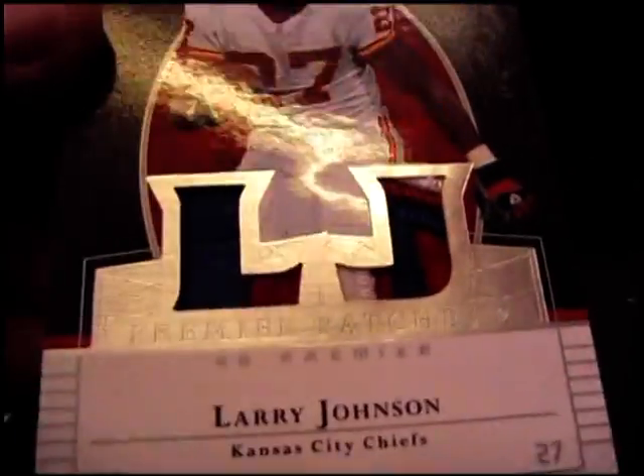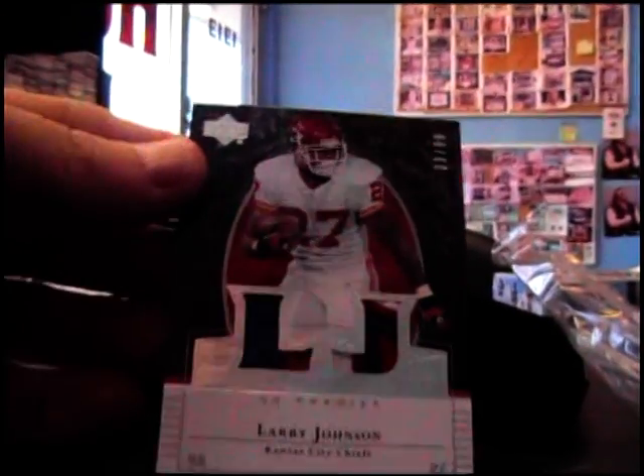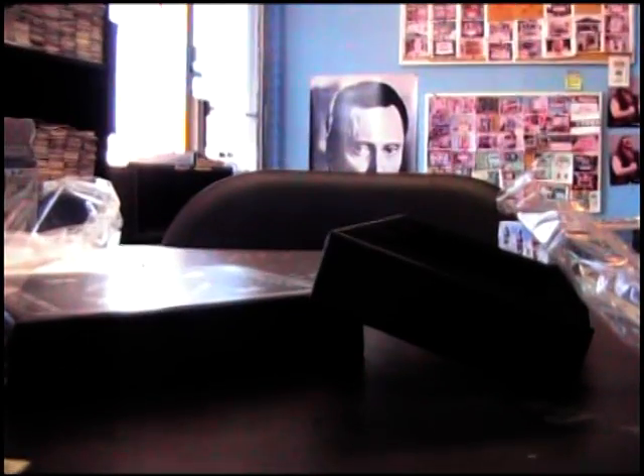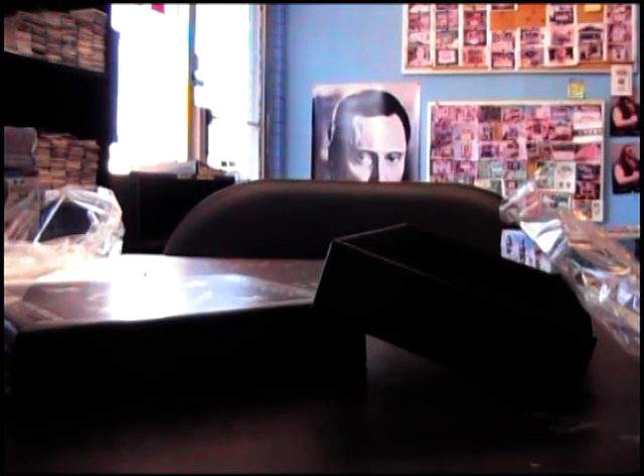There's the patches — Larry Johnson 39 of 99. So there you have it, Nick and Christy, I appreciate it as always guys. I'll go ahead and get these out today. See ya.